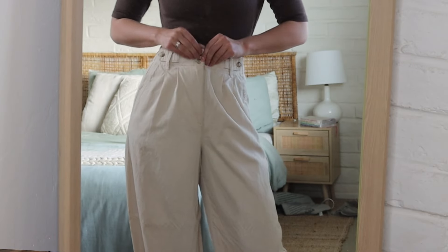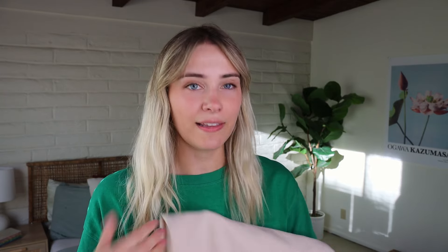This pair of Madewell pants was actually a birthday gift. They're gorgeous tan work pants — I've worn them to work a couple of times, but I also want to figure out how to dress them down. I like the light color; it's a really nice way to lighten up an outfit. I think they'll be easy to dress up and down, though I've only dressed them up so far.